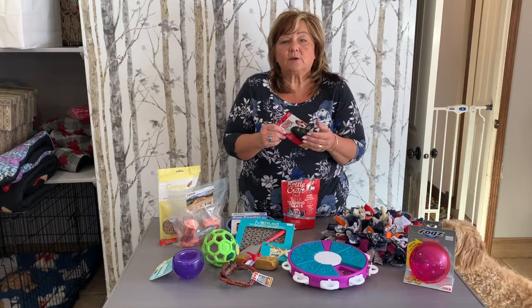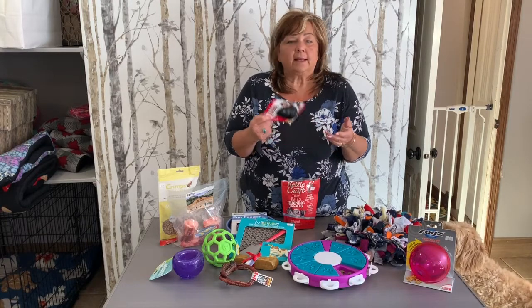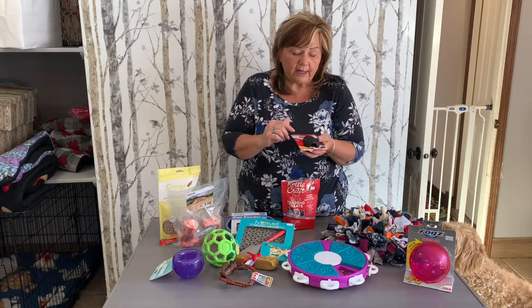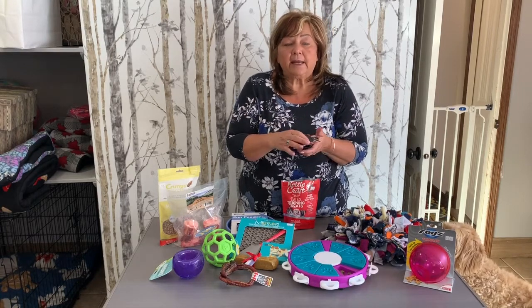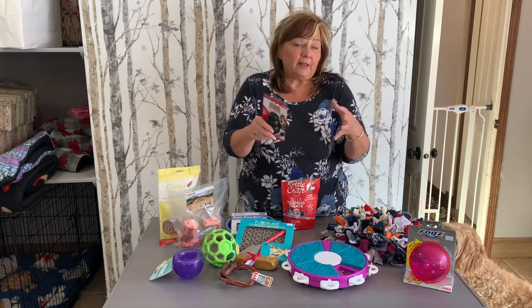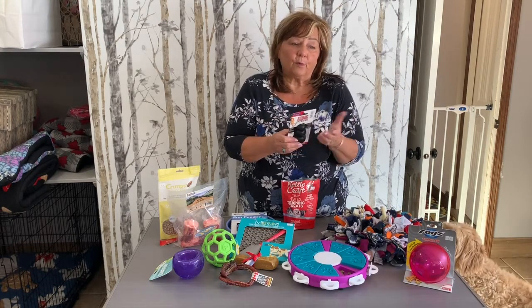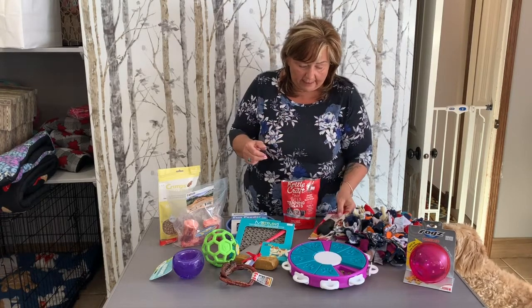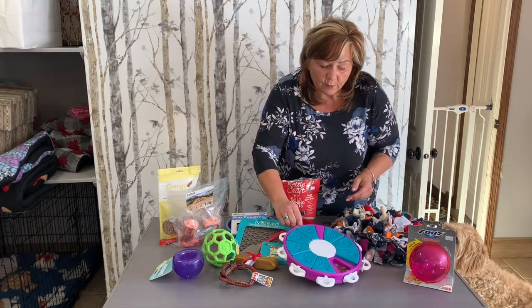Lots of things you can do with the Kong. My favorite thing to do is to stuff it — pumpkin, yogurt, banana, and veggies. You can use canned dog food; really, there's no end to what you can put in here. Freeze it and it's a great crate-time treat because it is safe. They can just be in the crate when you have to go to work or whatever — it's something safe you can give them that's going to keep them busy for a little while.